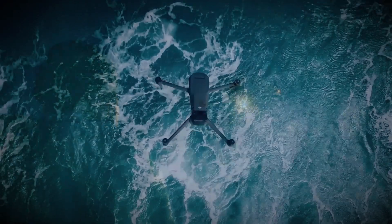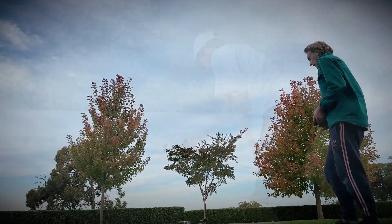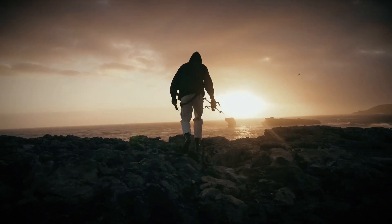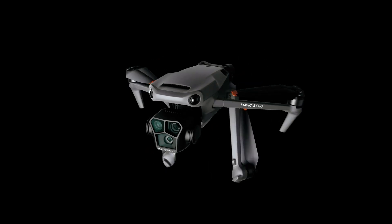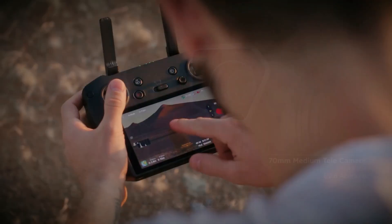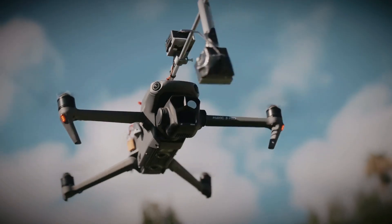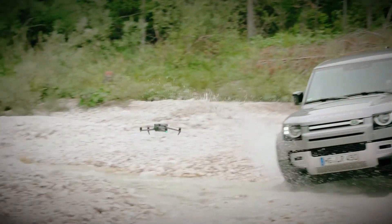One of the biggest upgrades in the Mavic 4 Pro is its camera. Leaks suggest that the drone will feature a new 1-inch sensor capable of recording 8K footage. This would be a huge leap in video quality, allowing content creators to capture sharper details and more vibrant colors. Higher resolution means better post-production flexibility, making it ideal for professionals who need top-tier visuals.